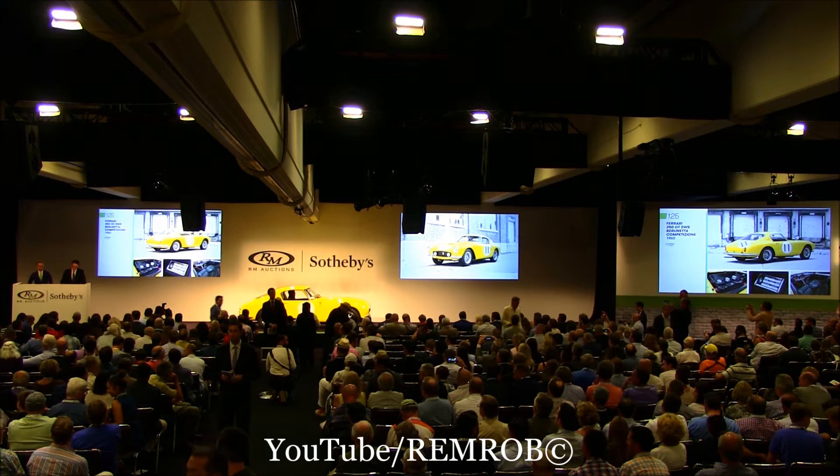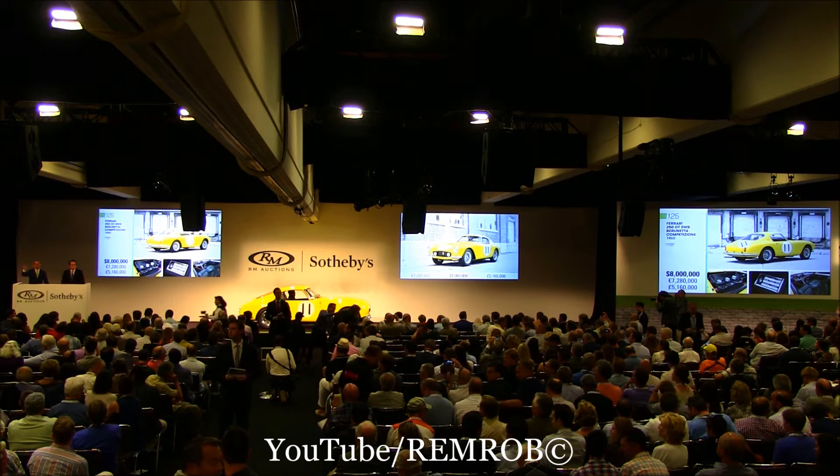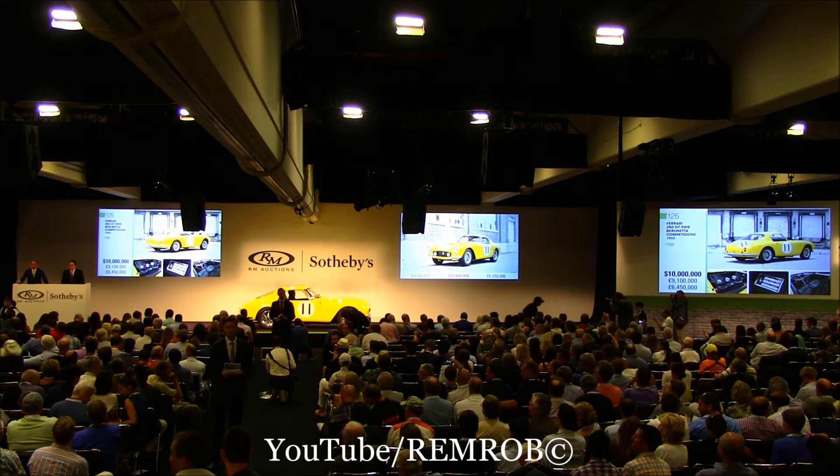Let's open the bidding here at $8,000,000, shall we? $8,000,000 — I have that already. Do I have $10,000,000 anywhere in the room? $10,000,000 I am bid.